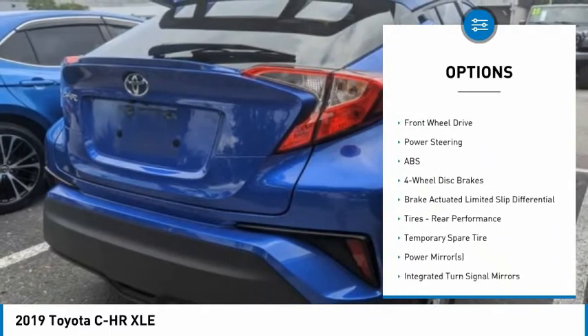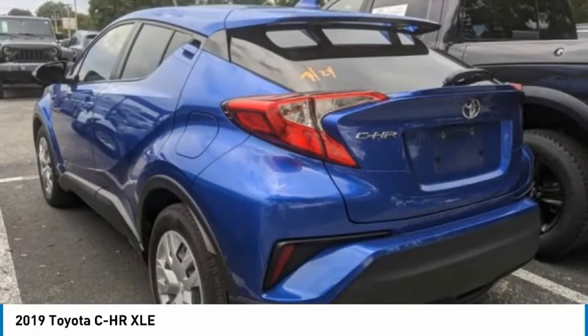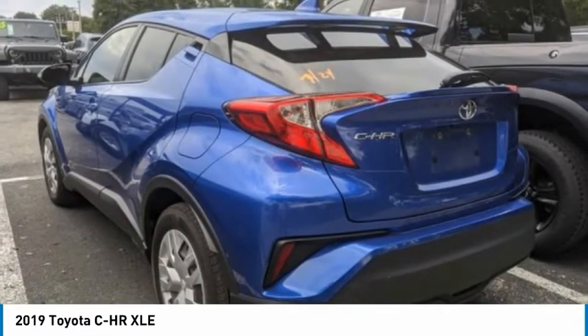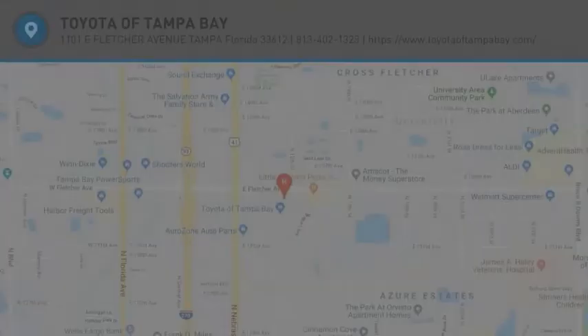Traction control, stability control, daytime running lights, engine immobilizer, and front performance tires. This beauty is sure to make you the talk of the neighborhood, so call or drop in for a test drive today.